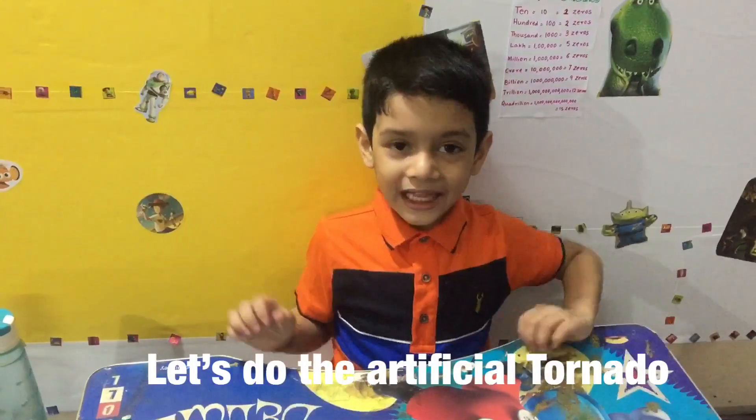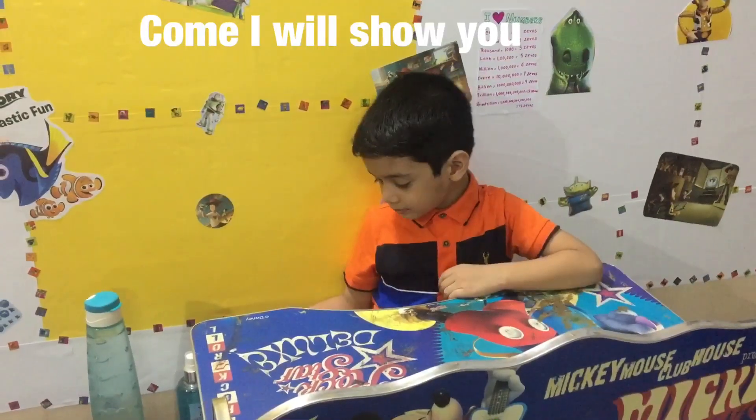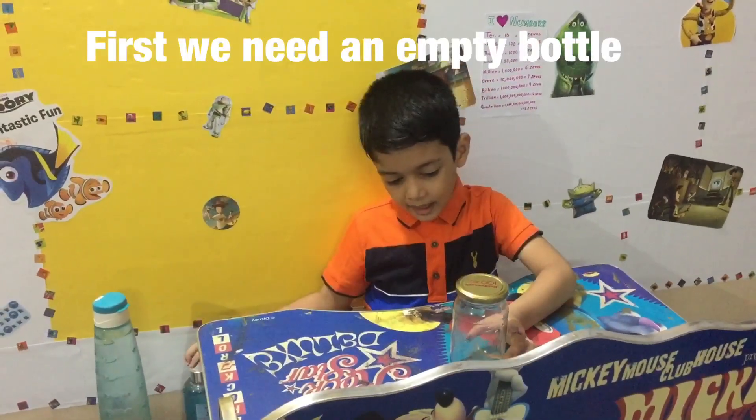Let's do that — an artificial tornado! Come, I will tell you. First, we need an empty bottle.